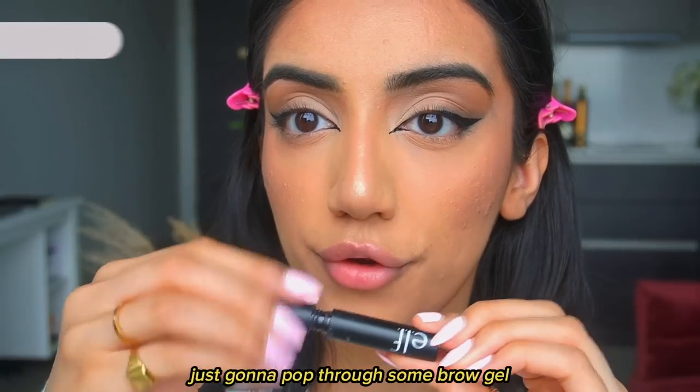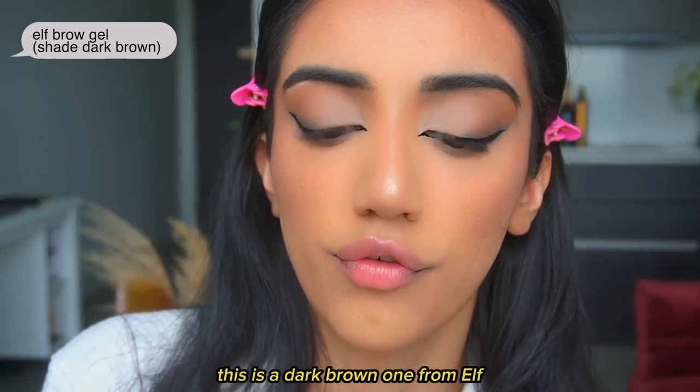I'm just going to pop through some brow gel — this is a dark brown one from e.l.f.